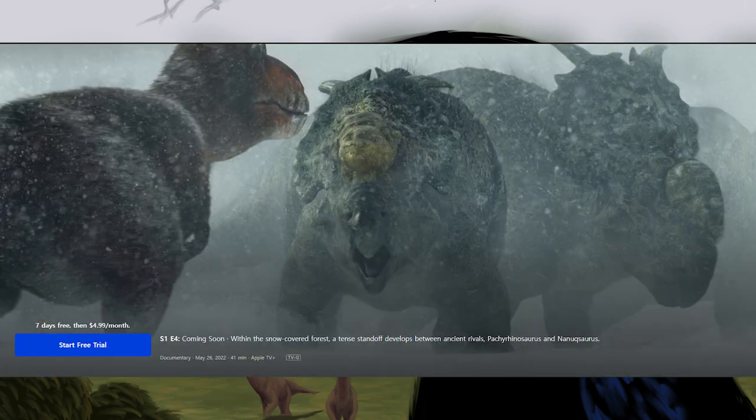Episode 4 is titled Ice Worlds. It is 41 minutes long and rated TVG. The synopsis reads: within the snow-covered forest, a tense standoff develops between ancient rivals, Pachyrhinosaurus and Nanooksaurus. The accompanying image looks similar to one scene in the trailer — a group of Pachyrhinosaurus bunched together, staring down a Nanooksaurus.